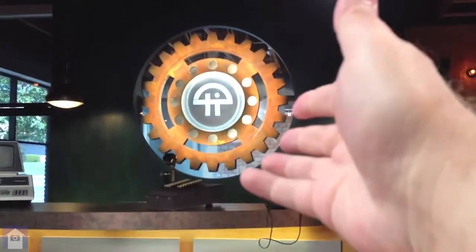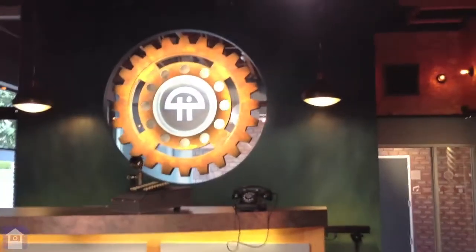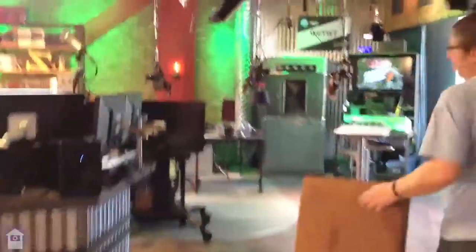A few things about the set in general. The gear here is kind of a signature thing — it's become our symbol. And you can switch colors on that; you can pretty much switch around colors on most of these areas. Let's do this in a second video. Next up is the control room — this is exciting.